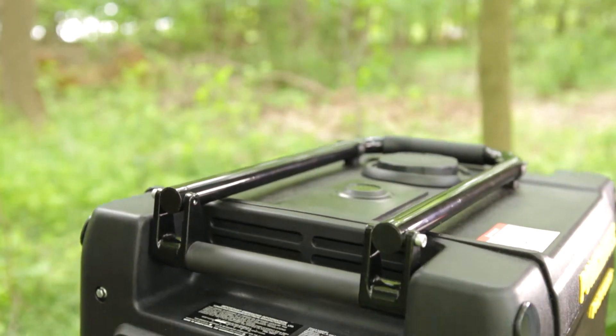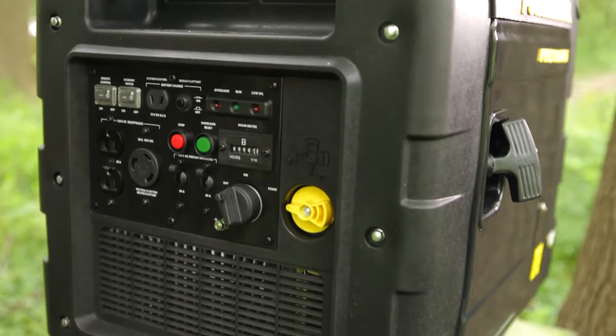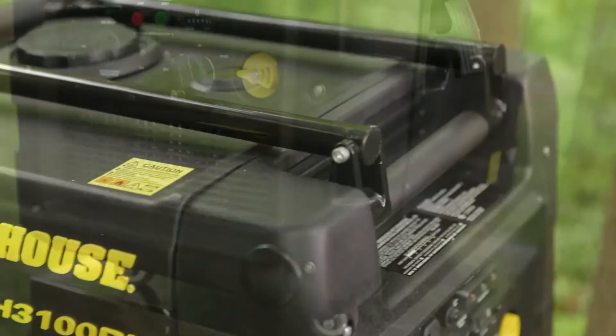It has a powerful 6.8 horsepower, 270 cc four-stroke engine, which delivers up to seven and a half hours of running time on a single tank of fuel.